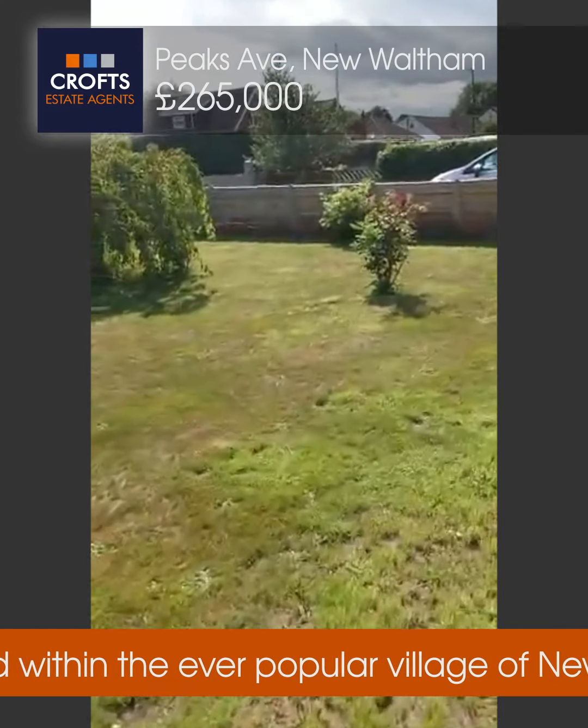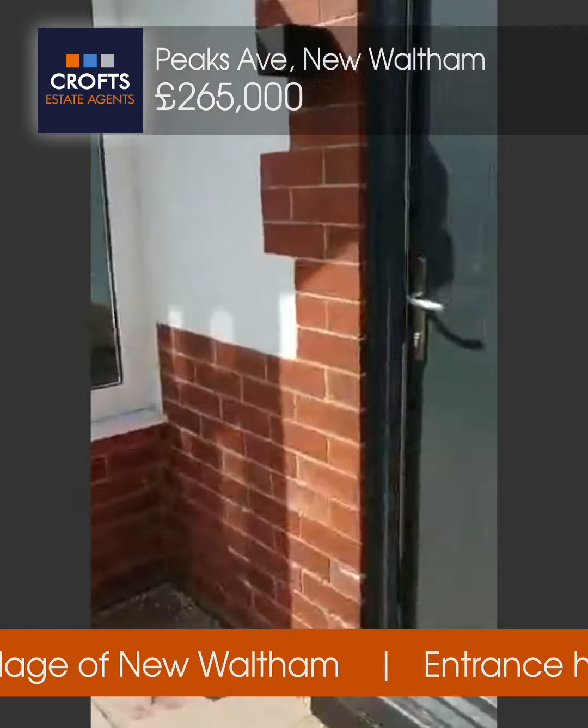Nice big garden. Lovely sunny day today. What we'll do, we'll pop inside.